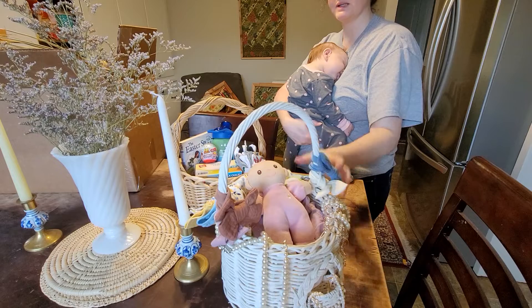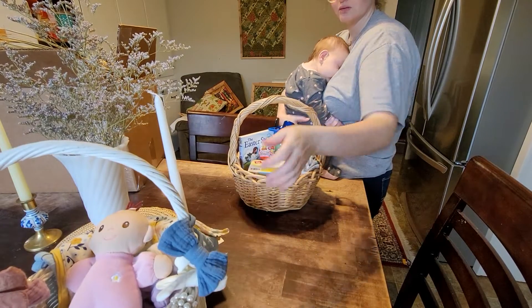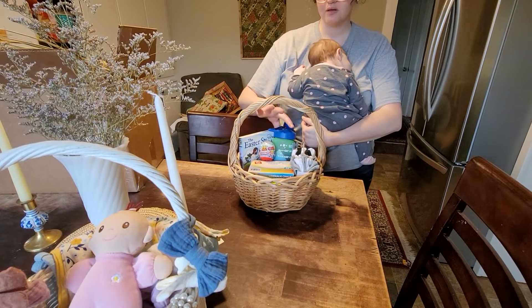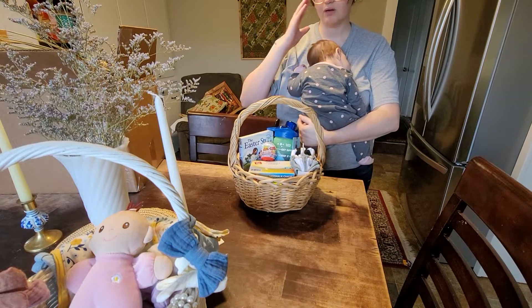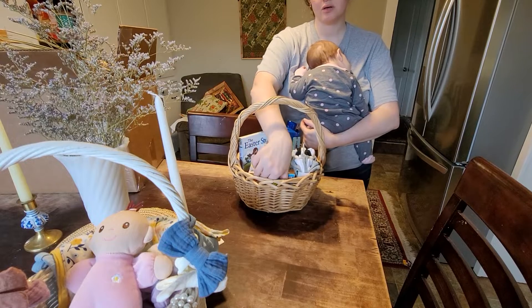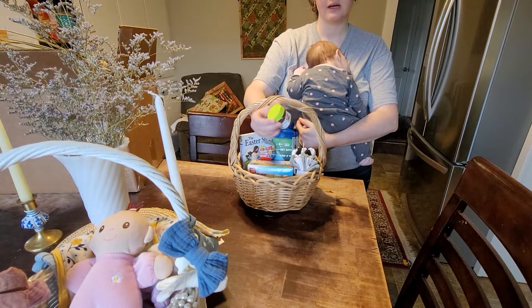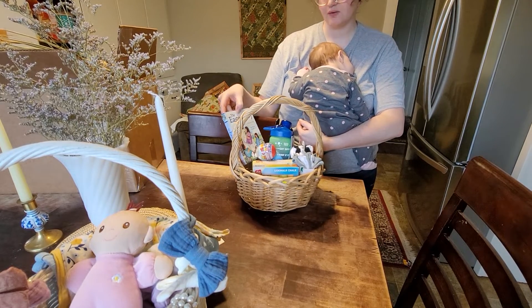And then for my son, who is two, I didn't do too much. We got him some socks, this water bottle — all of this on the inside was from Walmart. Some sidewalk chalk, a little mini Nutella — that's glass, that'll be fun. An Easter book; I think that's Jesus on the front.